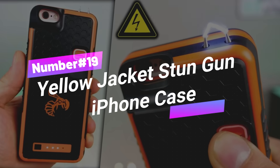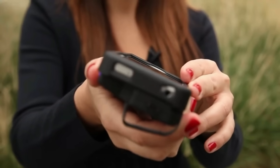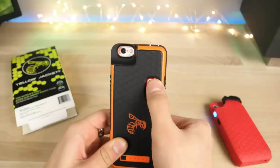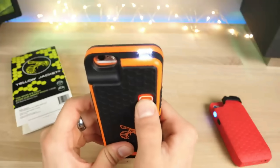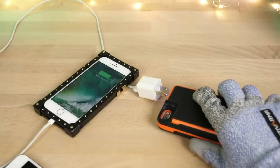Number 19: Yellow Jacket Stun Gun iPhone Case. The Yellow Jacket Stun Gun Smart Cell Phone Case is a 3-in-1 self-defense accessory designed for iPhone 7, 7S, and 8. It includes a durable smartphone case, a detachable 7-plus micro-coulomb stun gun, and a built-in 3800 mAh rechargeable battery. The stun gun is one of the highest-powered devices on the market, delivering a painful sting with its 7-plus micro-coulomb stopping power.